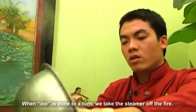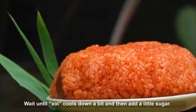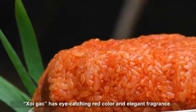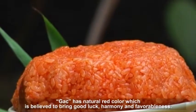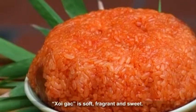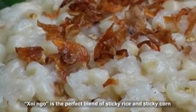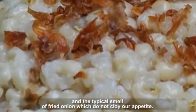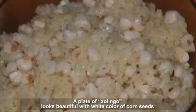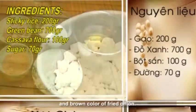When Khoi is done to a turn, we take the steamer off the fire. Wait until Khoi cools down a bit and then add a little sugar. Khoi Gak has an eye-catching red color and elegant fragrance. Gak has a natural red color which is said to bring good luck, harmony and favorableness. Khoi Gak is soft, fragrant and sweet — the perfect blend of sticky rice and sticky corn, with the typical smell of fried onion that does not cloy the appetite. A plate of Khoi Gak looks beautiful with the white color of corn seeds and brown color of fried onion.